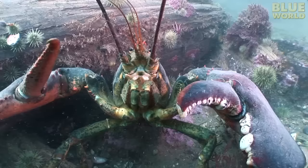Coming up on Jonathan Bird's Blue World, Jonathan meets some big lobsters. All of this today on Jonathan Bird's Blue World. Hi, I'm Jonathan Bird, and welcome to my world!